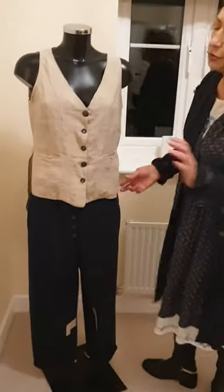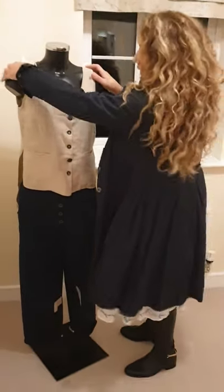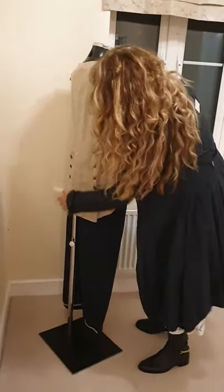It's a different waistcoat from the one I showed you before, because this one is all the same. The one I showed you before was navy and stripes. So it's shorter at the front, and as you can see it's lovely and long at the back with buttons on both sides.